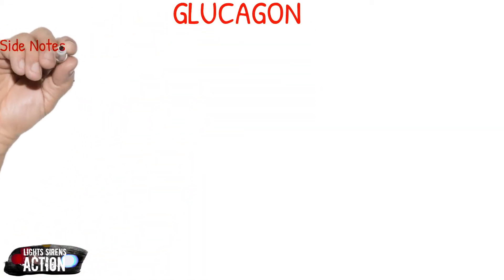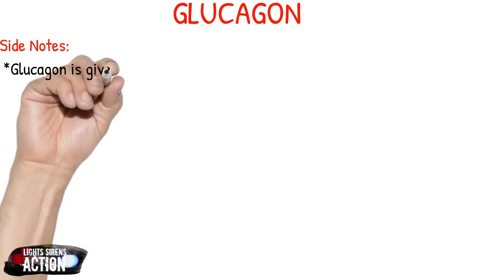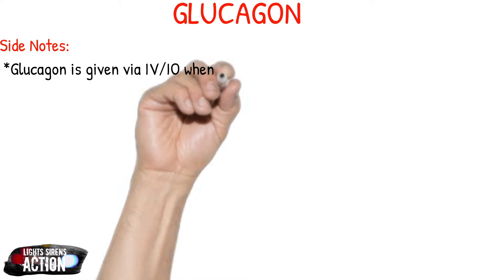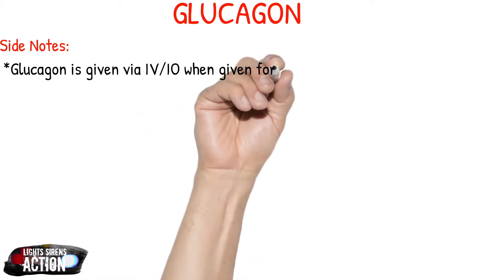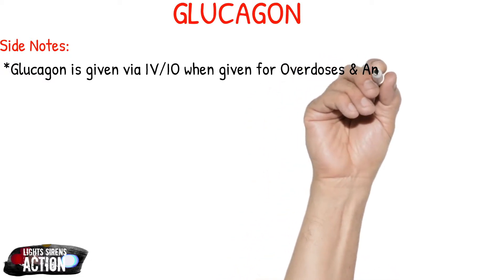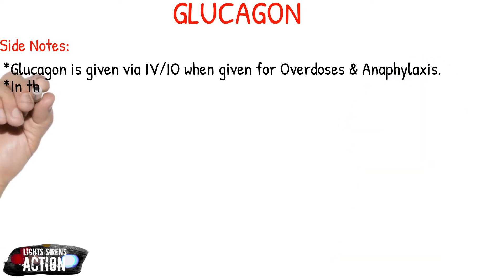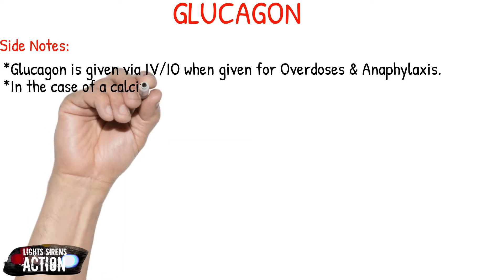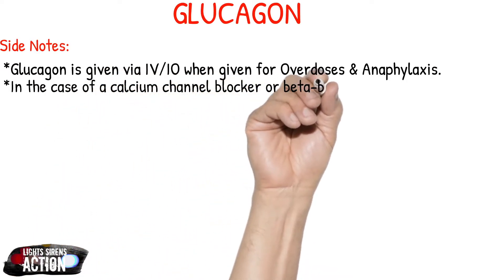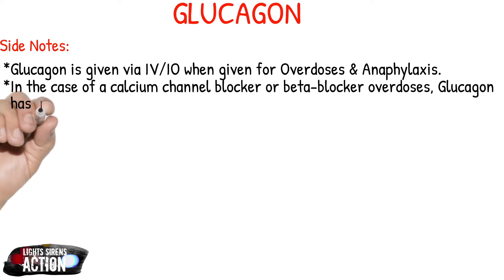A few side notes on glucagon. Glucagon is given via IV or IO only when it is being given for anaphylaxis or overdoses — not to be confused with hypoglycemia, which is an intramuscular injection. In the case of calcium channel blocker or beta blocker overdoses, glucagon is said to have a positive chronotropic and inotropic effect on the heart, which is what contributes to stabilizing the cardiac rhythm after these overdoses.